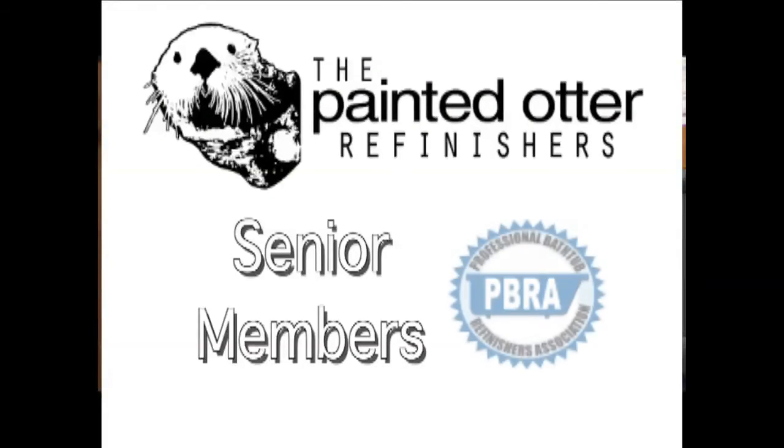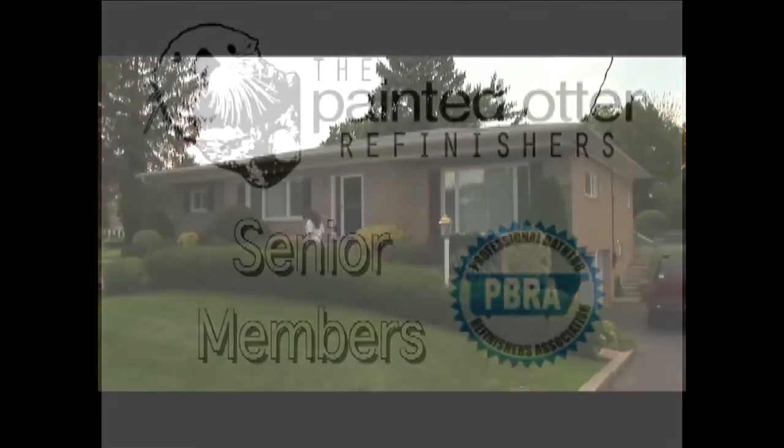As senior members of the Professional Bathtub Refinishers Association — the PBRA — our customers enjoy the added support of a national organization which prides itself on providing only the highest quality materials, procedures, and customer satisfaction.